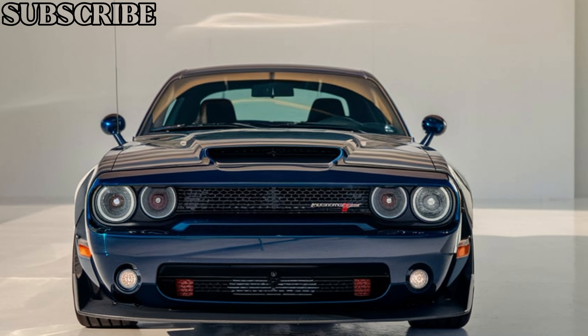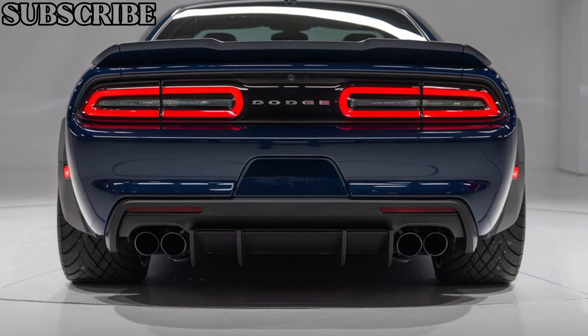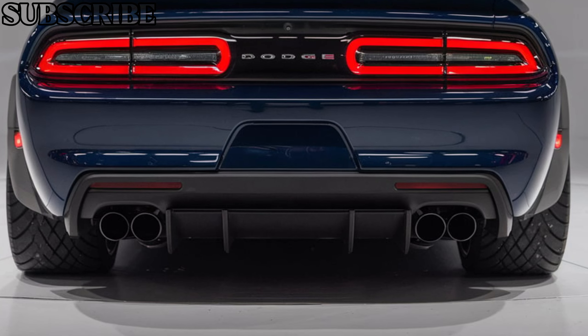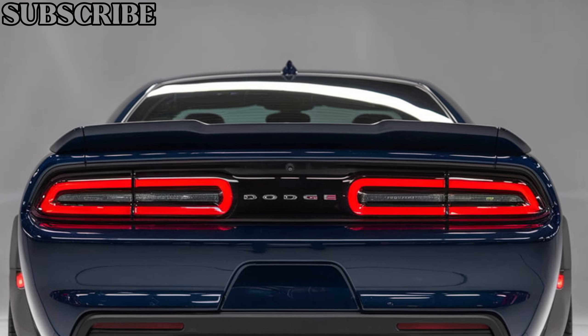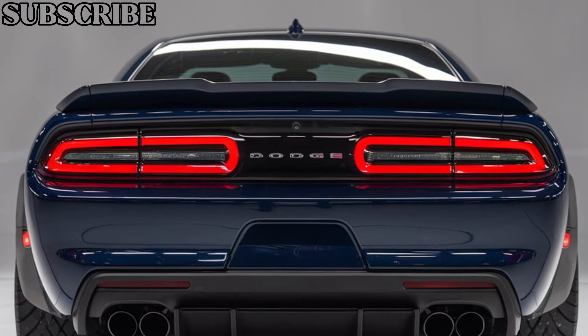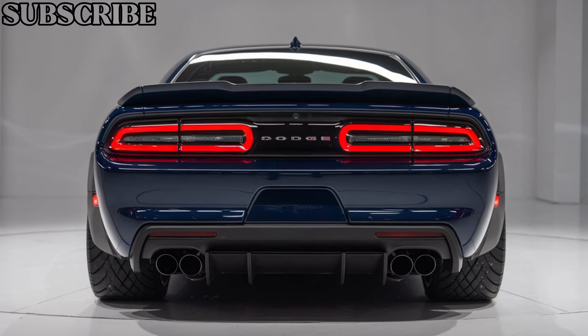With an upgraded suspension system, larger brakes, and traction control settings designed specifically for drag racing, the 2025 Demon is ready to dominate. Despite its raw power, Dodge has incorporated modern features like adaptive suspension and launch control, which makes this Demon both brutal and sophisticated.